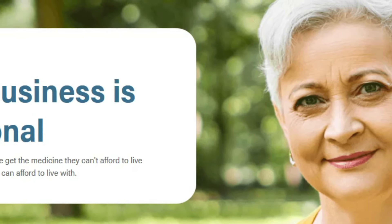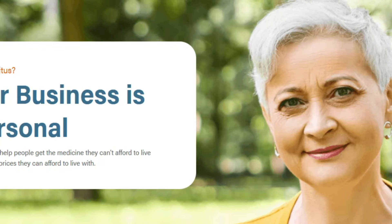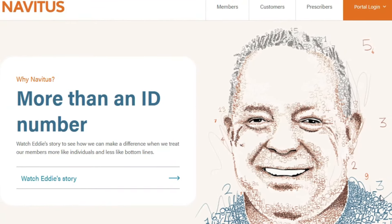Hi everyone, Kat Lewis here. I found some no-phone remote jobs for you, and what's really cool is I read through these job descriptions — none of them are really asking for a whole lot of experience, and you can earn up to $76 per hour depending on the job you take.